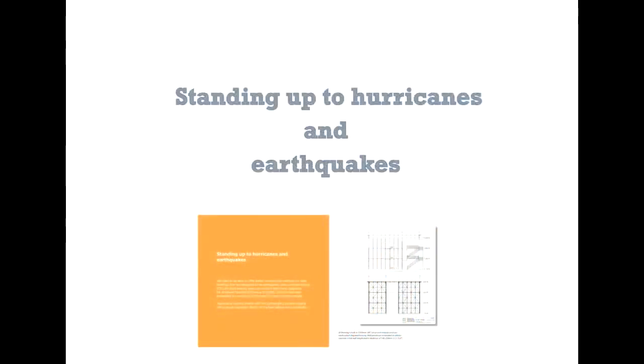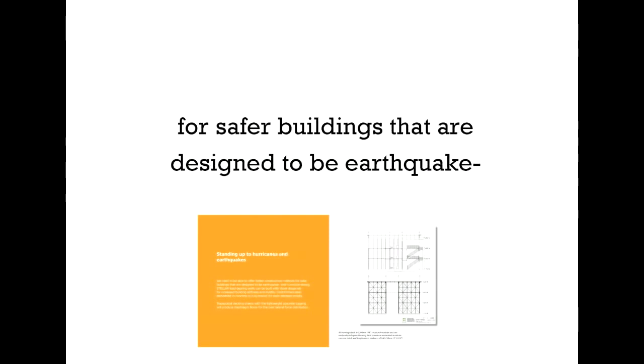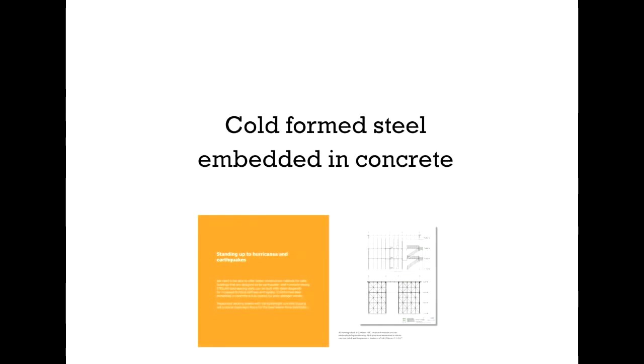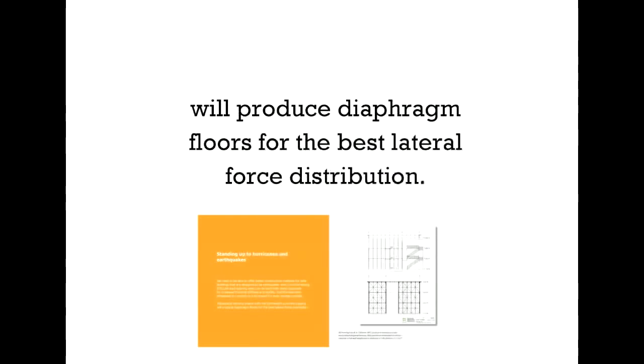Standing up to hurricanes and earthquakes — Stellar could help protect against the elements. We need to be able to offer better construction methods for safer buildings that are designed to be earthquake and hurricane-strong. Stellar load-bearing walls can be built with shear diagonals for increased building stiffness and rigidity. Also, cold-formed steel embedded in concrete provides even stronger results. Trapezoidal decking sheets with lightweight concrete topping will produce diaphragm floors for the best lateral force distribution.